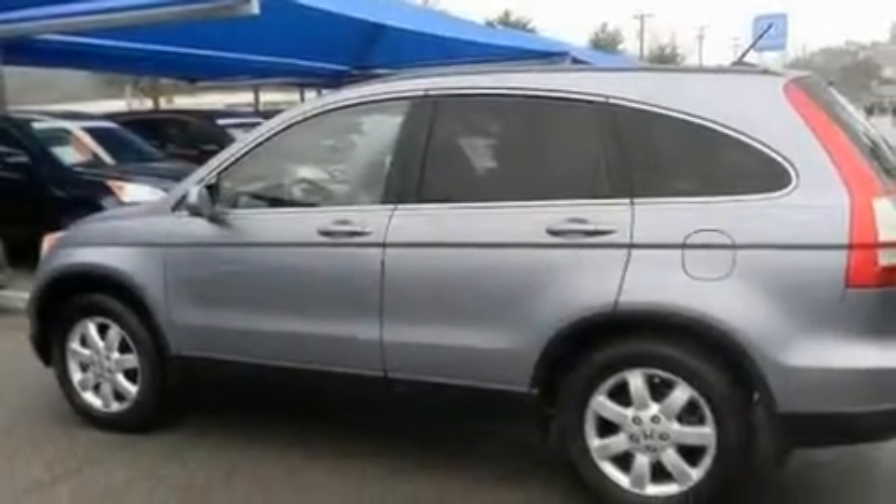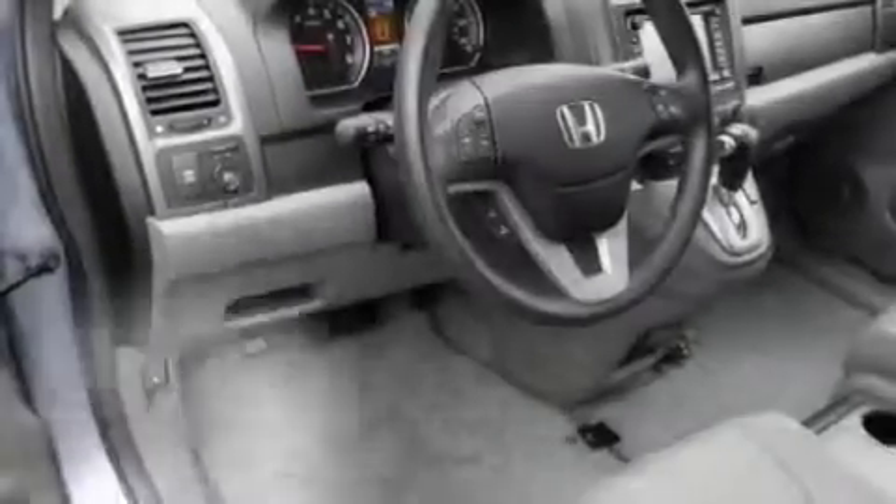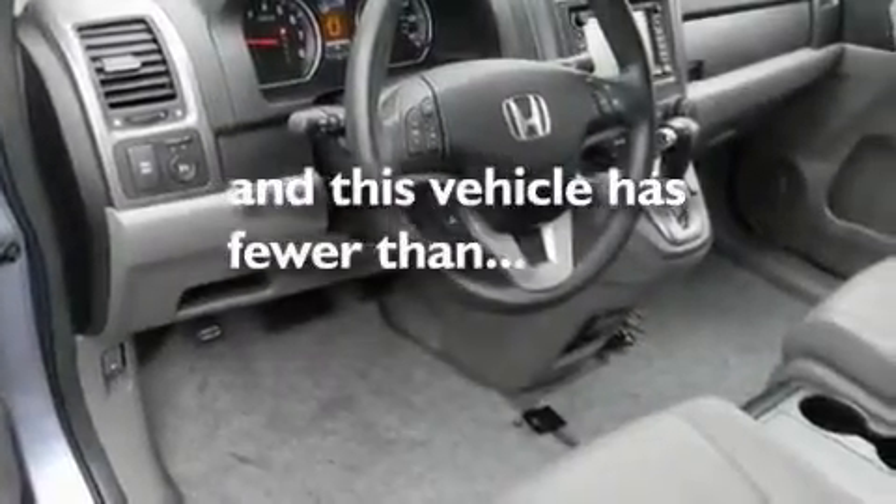Additional features include a multi-link rear suspension, stylish 17-inch alloy wheels, a low tire pressure indicator, air conditioning, and this vehicle has less than 46,000 miles.